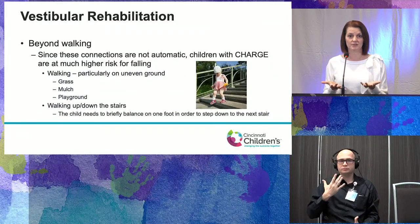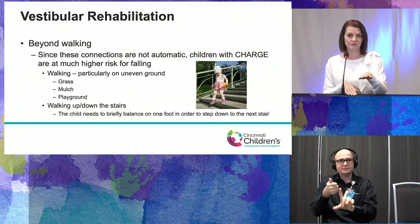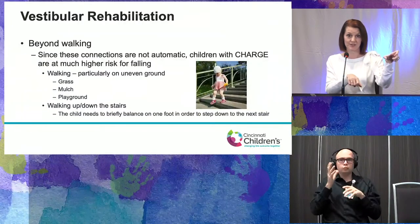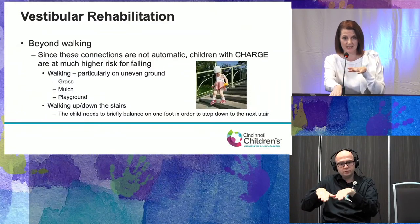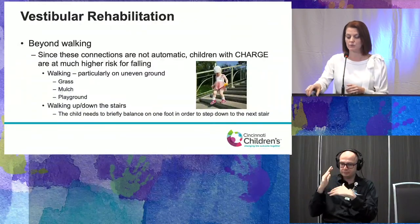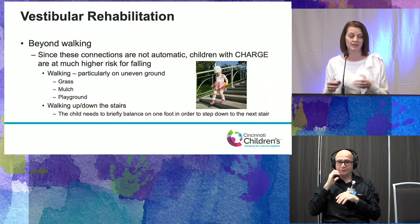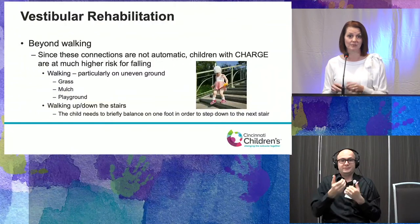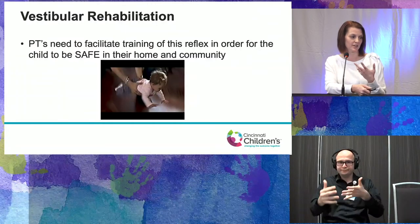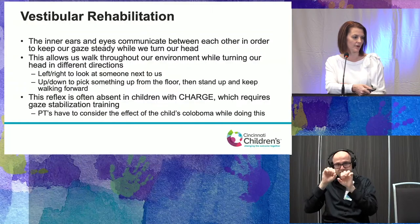Kids will want to hold the rail and take one step at a time rather than stepping down to the next step. It's our job to provide strategies to get them comfortable with stairs — especially important if you live in a multi-story home. Safety is our biggest priority, and our job is to work with families to facilitate training of the balance system to make them safe at home and in the community. The vestibulo-ocular reflex allows us to walk, turn our head, and talk while still clearly seeing our environment, but this reflex is not as robust in children with CHARGE.